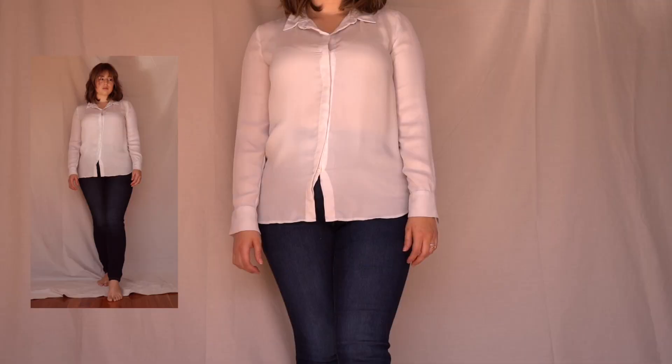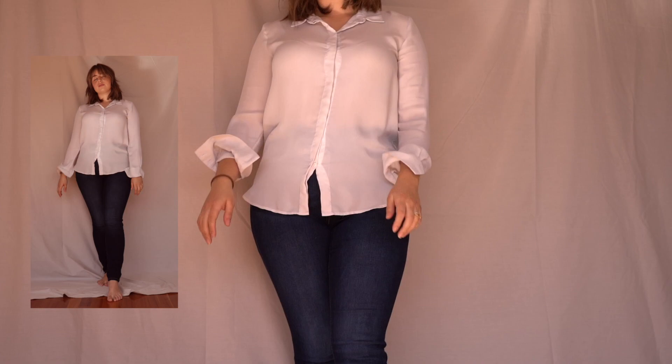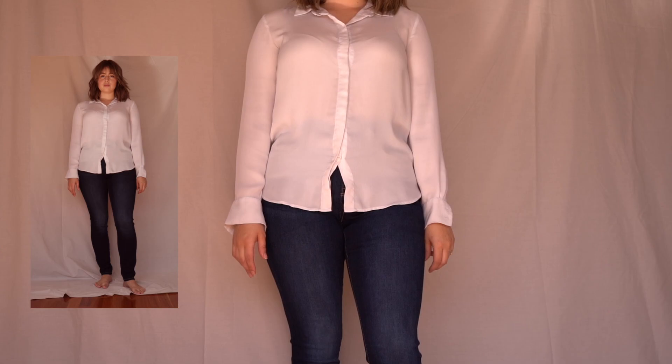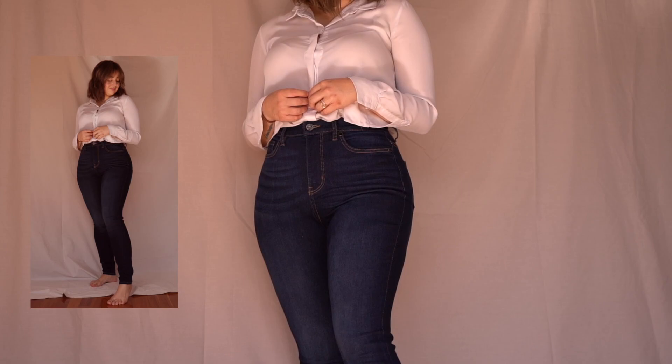Even though this is a classic look and easy to put together, there are certain changes you can make to elevate the outfit and make it look more chic and elegant without any effort. The first thing I'm going to change is to tuck in the shirt. This makes me look more put together and shows the high rise of the jeans, giving the effect of elongating the legs and making me look taller. If you'd like a video on how to look taller and slimmer, let me know in the comments.